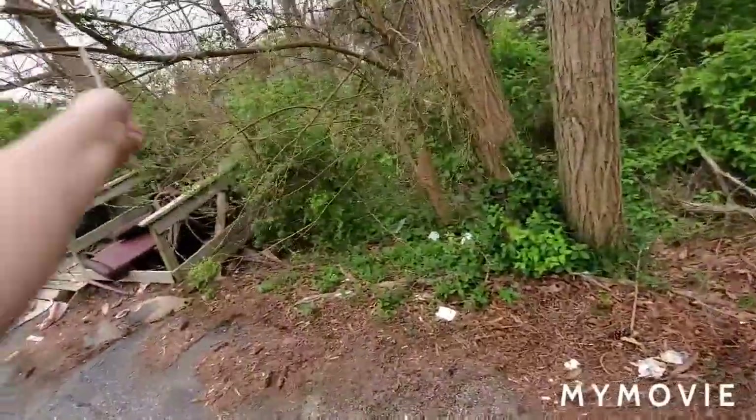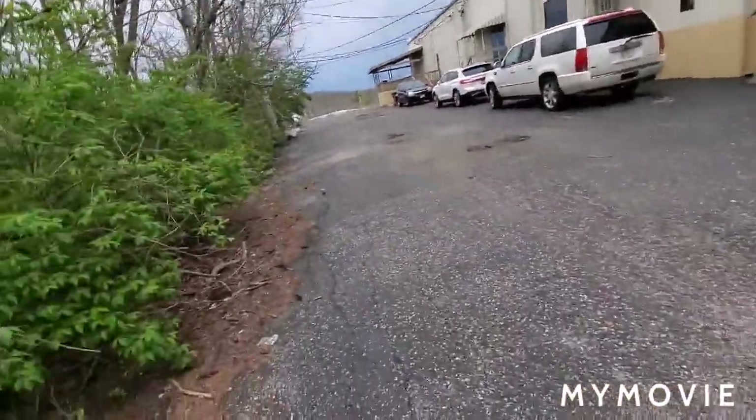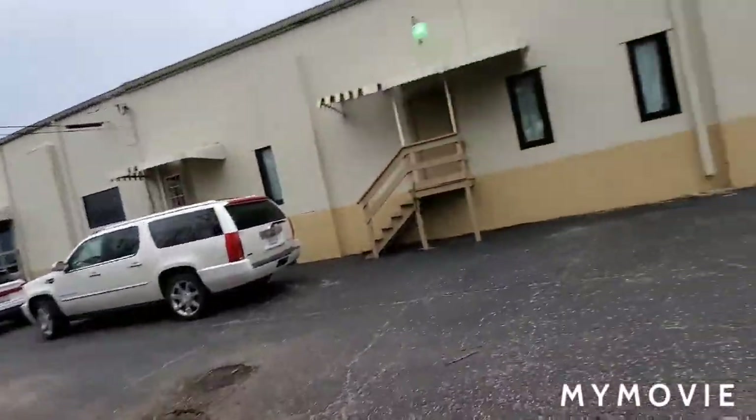I literally only came here for two things: to film these NEMA heads and to get something at the gas station nearby. So first off, we're looking at this NEMA head.